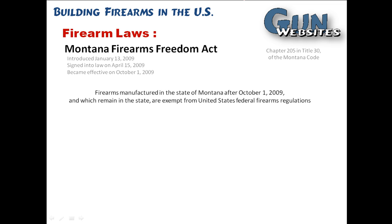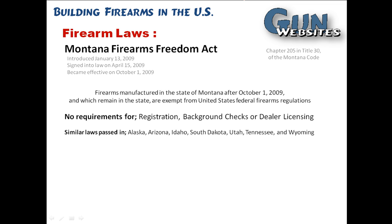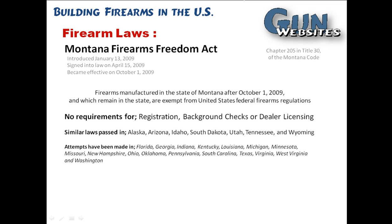It's basically state law that establishes firearms manufactured within the state, to remain inside the state and used in the state, are exempt from federal firearms regulation. There's been some dispute on that — it's actually still in the courts — but this is basically telling us that some states are fighting back and saying the federal government shouldn't have the ability to regulate firearms used within the state. It doesn't require anything with background checks, registration, or dealer licensing. Similar laws have already passed in quite a few states, so if you live in one of those states, you might want to find the organizations pushing for this law and perhaps help them out.